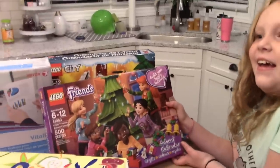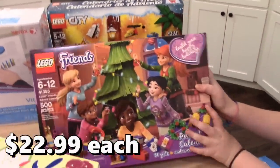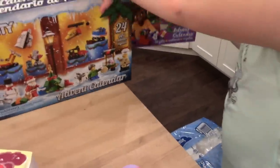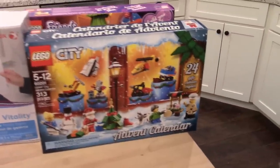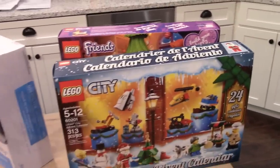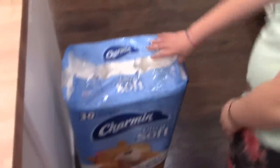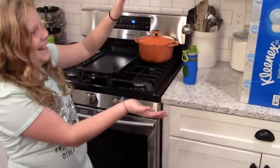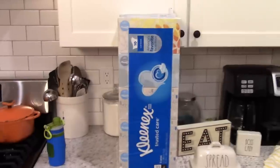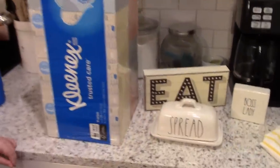Advent calendars — we always try to get these for the kids and they had them on sale at Costco for $22. I got Connor the Lego City advent calendar and Kira the Lego Friends advent calendar — they're different than the ones we had last year. I also got a 30-pack of Charmin toilet paper and a big package of Kleenex boxes — they were on sale for around a dollar a box and there are 10 boxes, so we won't run out for a while.